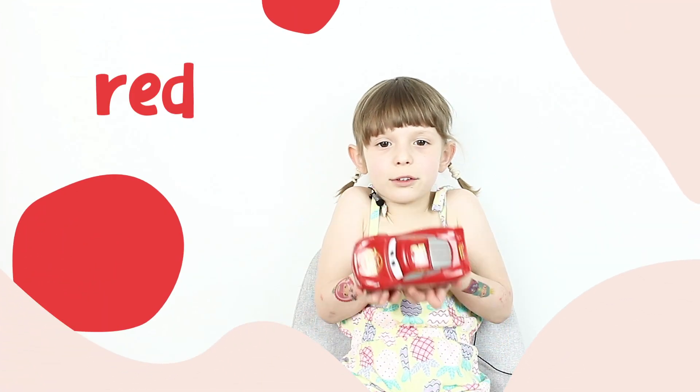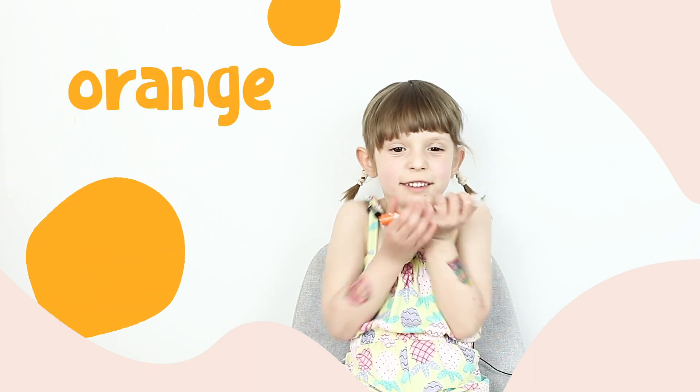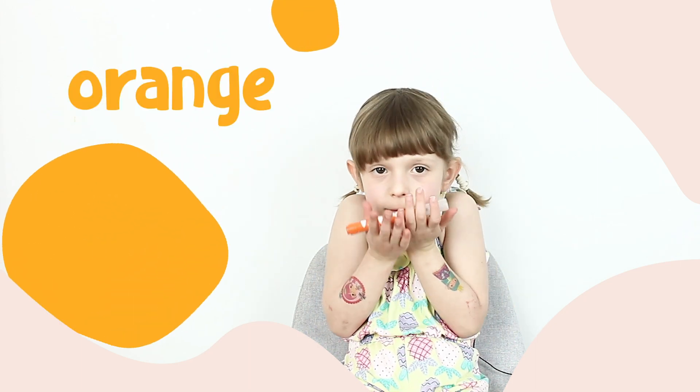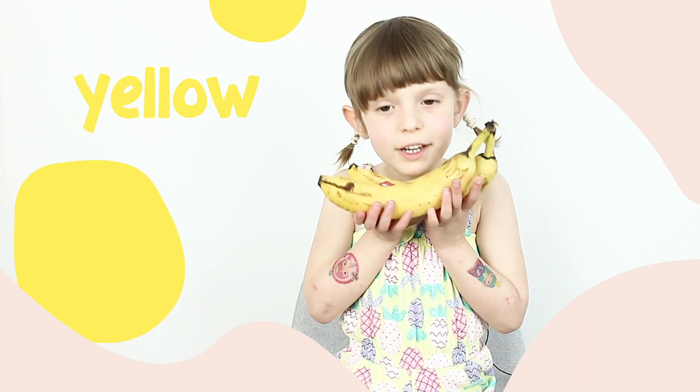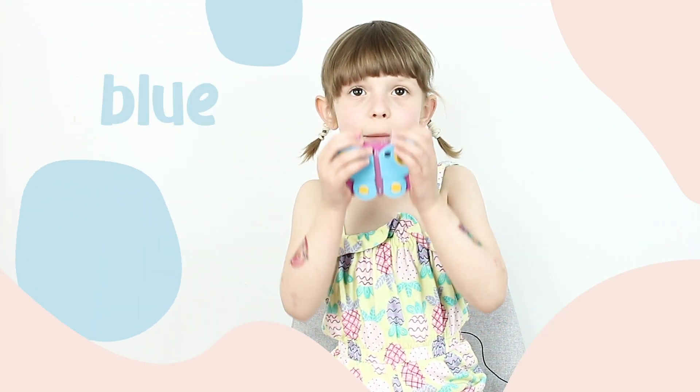This is a red car. This is an orange pen. These are yellow bananas. This is green paint.